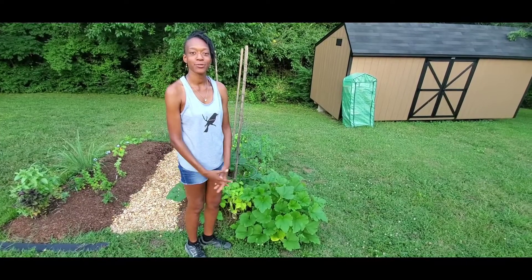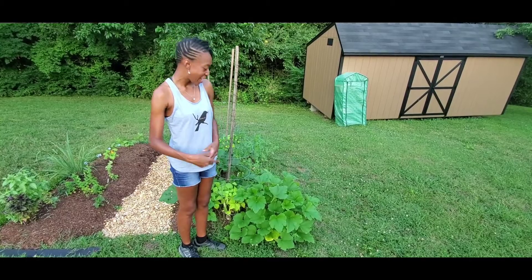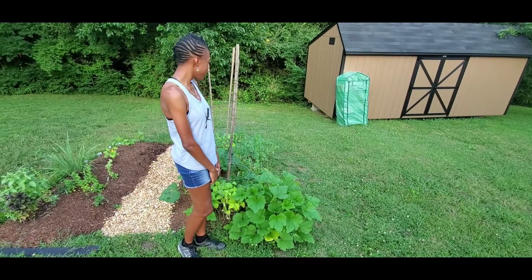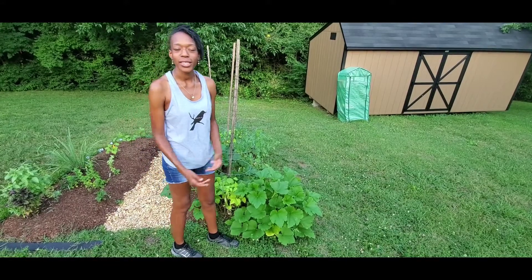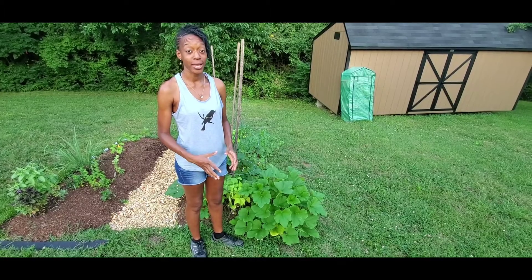Hi y'all, my name is Trenese. I'm an East Nashville native and I'm going to show you how I practice sustainability in my backyard. As you can see, I grow a lot of different produce in my backyard, and one thing I try to make sure I do is not plant the same things in the exact same spot.